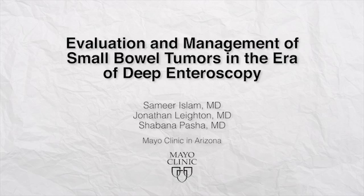Thank you for the opportunity to participate in the gastrointestinal endoscopy author interview series. My name is Shabana Pasha, and I'm an associate professor of medicine in the division of gastroenterology at Mayo Clinic in Arizona. And my name is Samir Islam, and I'm a third-year gastroenterology fellow at Mayo Clinic in Arizona. Today we would like to offer some insight into our article entitled, The Evaluation and Management of Small Bowel Tumors in the Era of Deep Enteroscopy, which is published in this month's issue of Gastrointestinal Endoscopy.